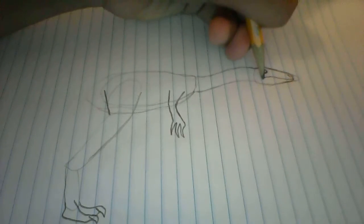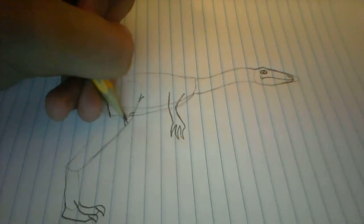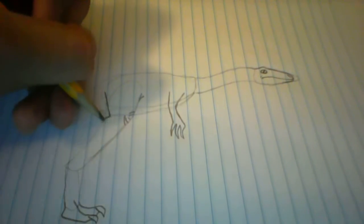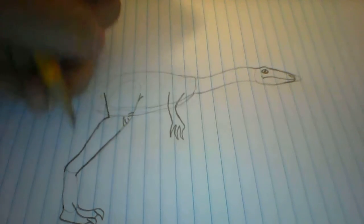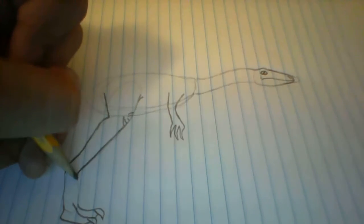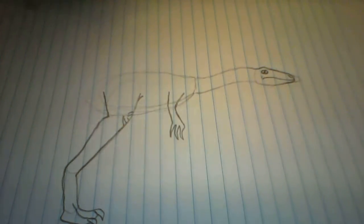He looks pretty mad, huh? This would help educate your kids, because it's always nice teaching your kids or yourself how to do new things. Trust me, I didn't know that much about dinosaurs when I was a little kid — the only thing I knew is that they were scaly and ugly.